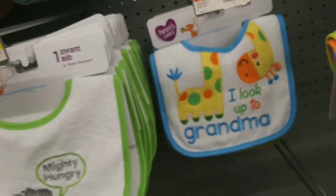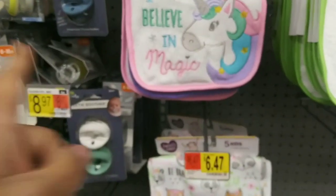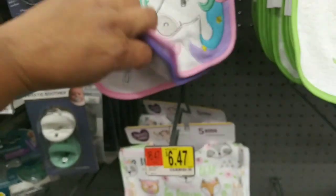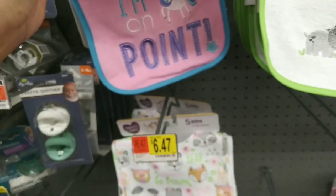These as well are super cute and are also ringing up for three dollars.